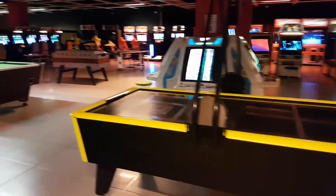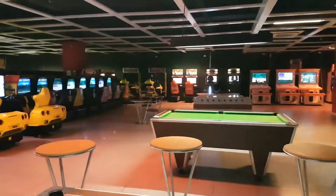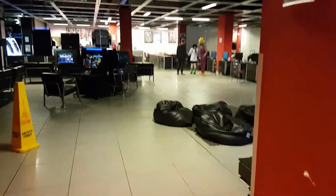Air hockey. But yeah, this is the Heart of Gaming in East Croydon, also known as the Hog.